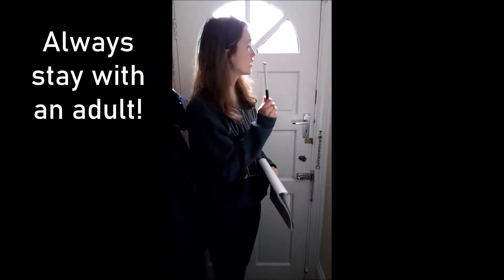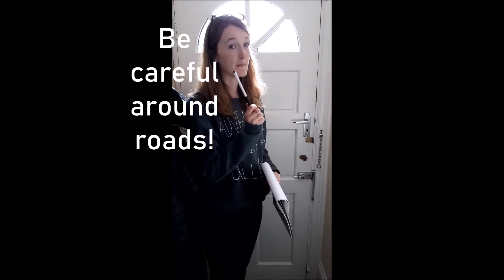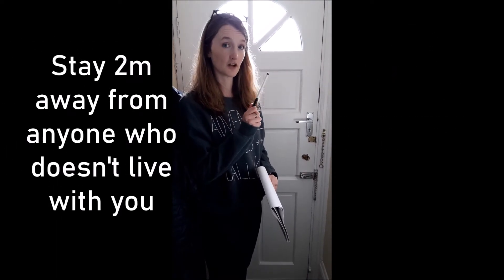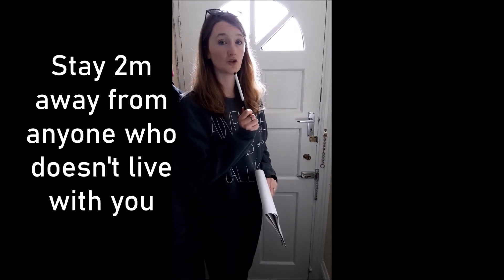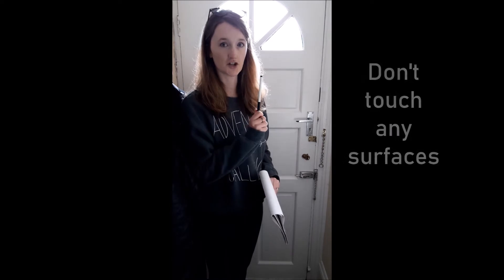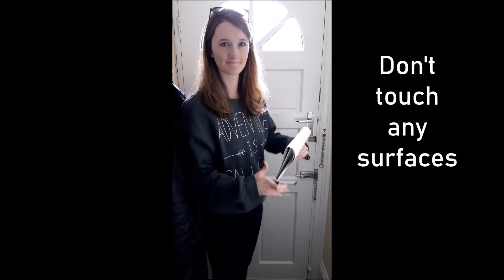Always stay with an adult when you're outside your house. Make sure you're careful around the roads, and remember I am filming this during the coronavirus lockdown, so make sure you stay at least two metres away from anyone you don't live with and don't touch any surfaces. Okay, let's go!